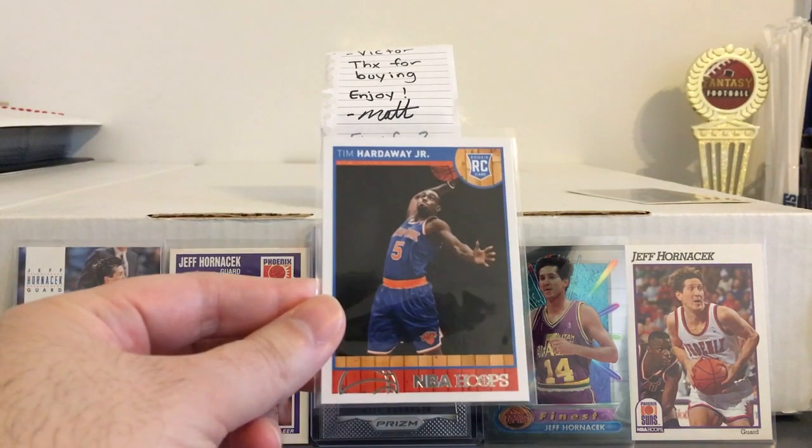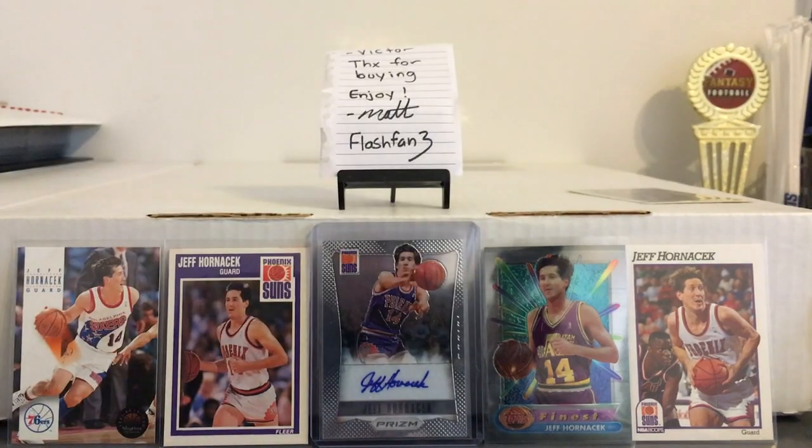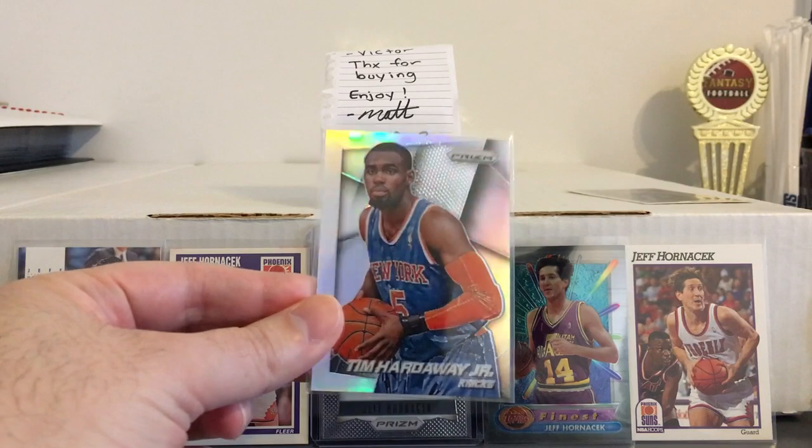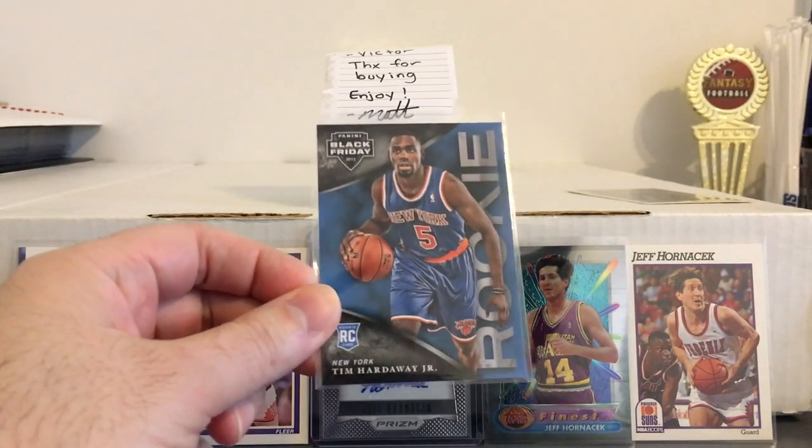Here's some Tim Hardaway Jr. stuff — another one of the guards that they have. Hoops rookie, Prism Refractor, and Black Friday rookie.